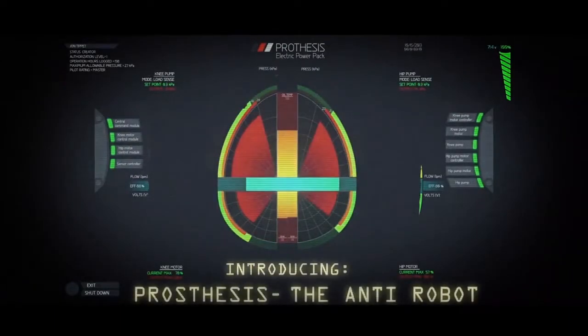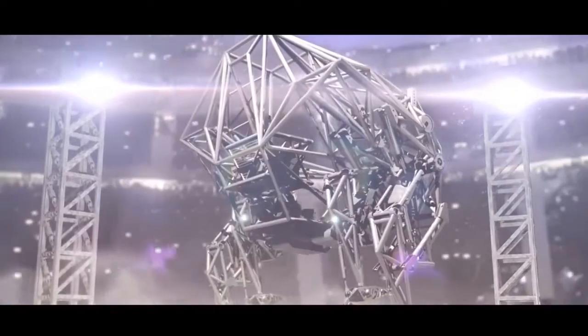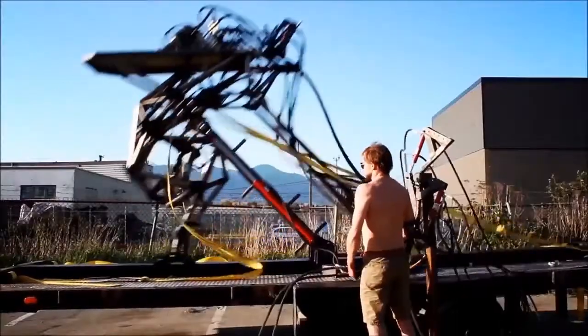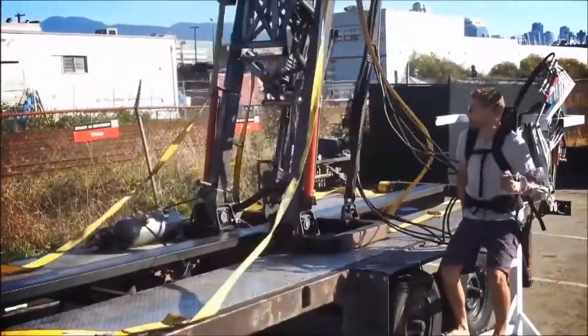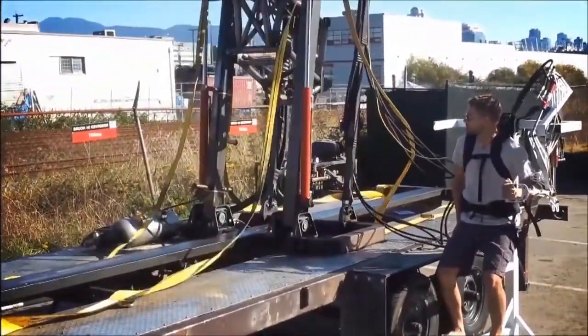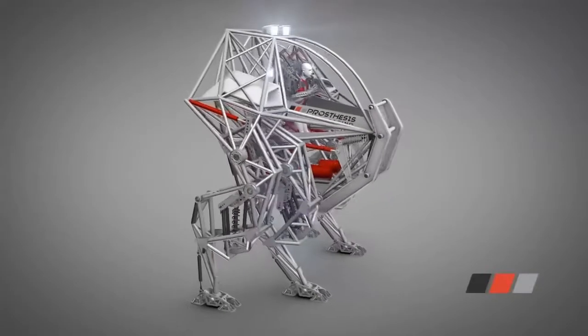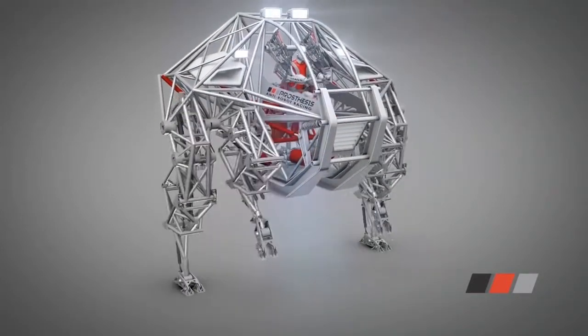Using SolidWorks software, the anti-robot, known as Prosthesis, uses a direct human interface for control. No autonomy or computer controls — only the pilot's movements manipulate the robot. There are no algorithms or background control systems aiding the pilot. The pilot's arms, locked into the frame with inflatable bladders, control the outer legs, while their legs control the inner.